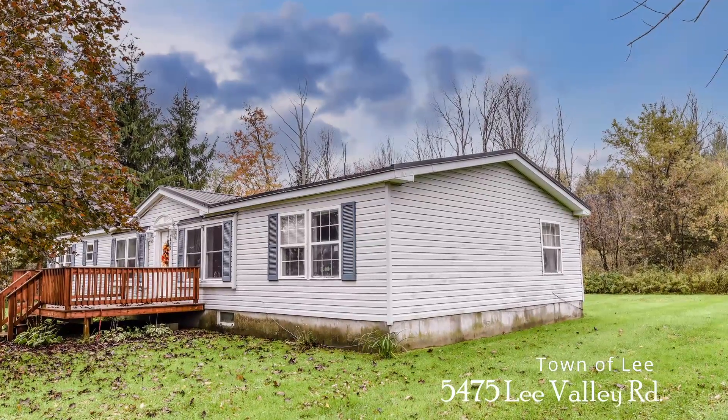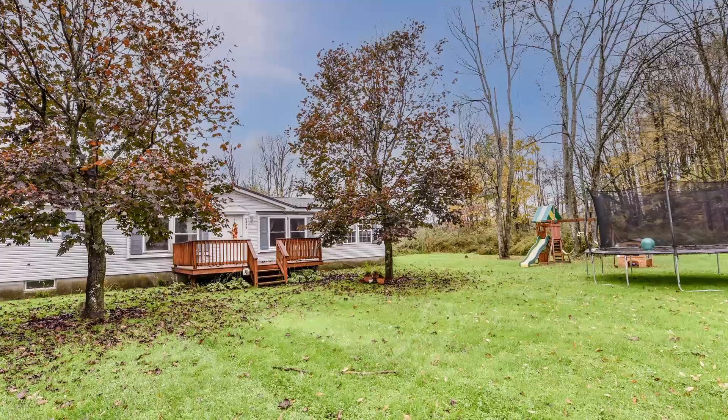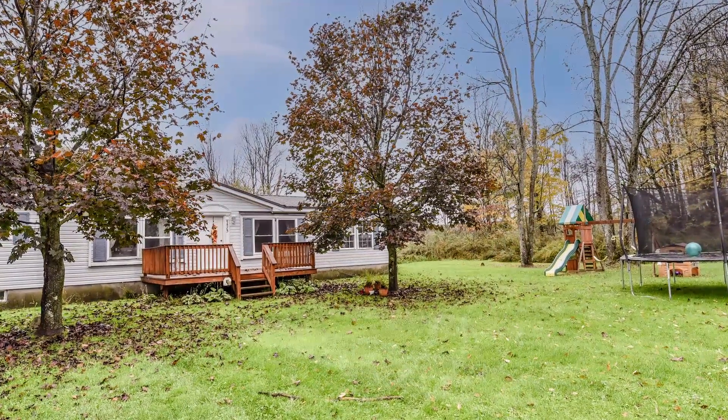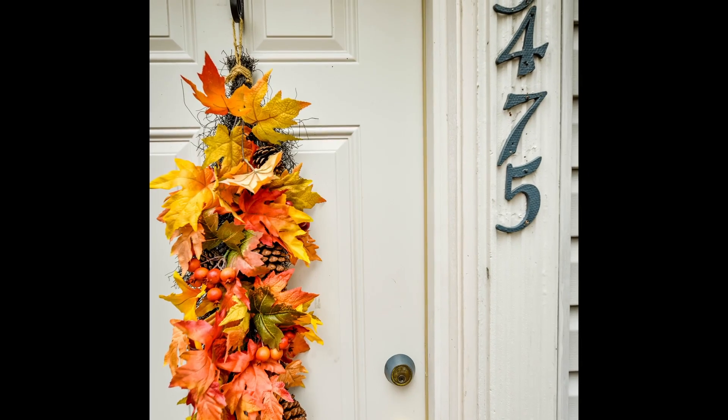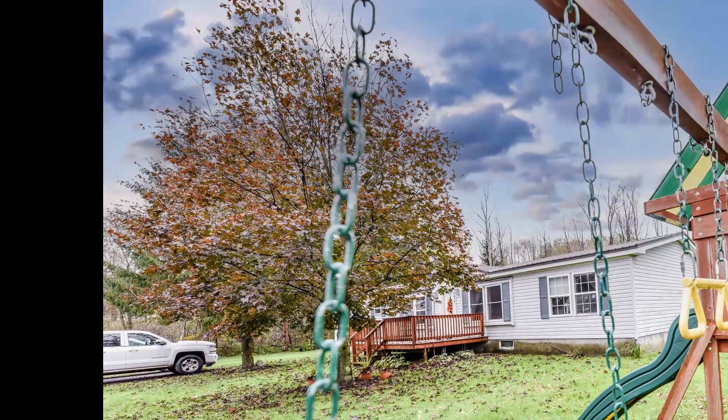Looking for one-level living in the country? Looking for a little acreage and breathing room? Looking for a well-maintained home minutes to the city of Rome where you can see the stars in the evening? 5475 Lee Valley Road in the town of Lee is the home you have been searching for.